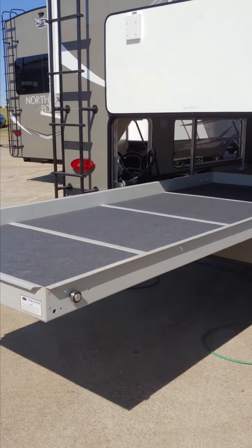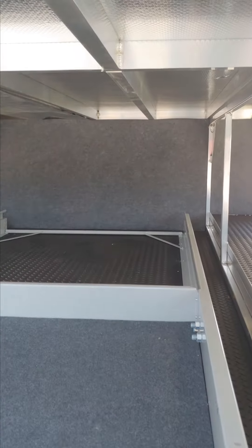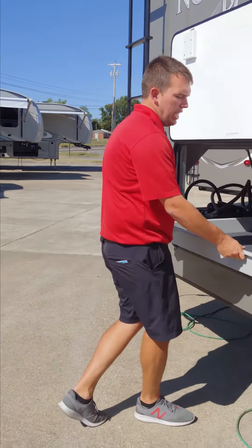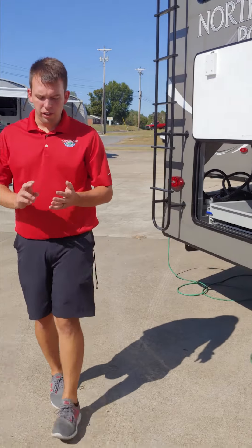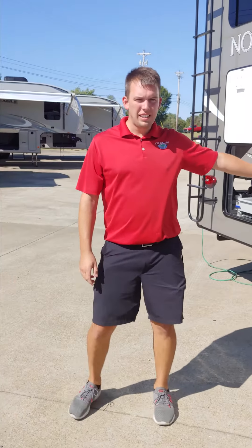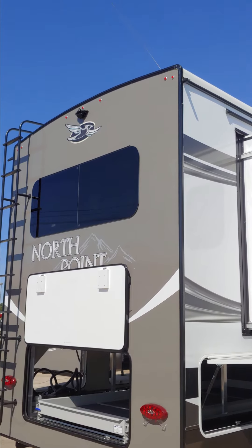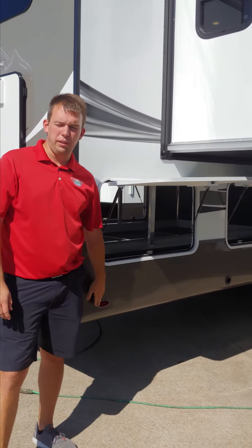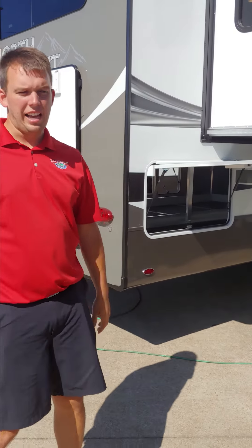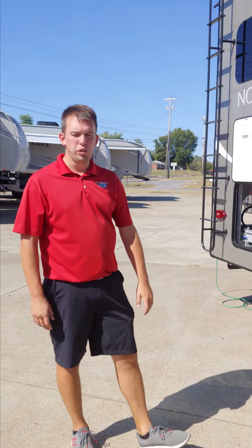One other thing on the exterior of the North Point is the J Smart lighting system. It's got reverse lights, brake lights, turn signals, and an extra set of turn signals at the top on the front and the rear. Your marker lights down the side also blink with your blinkers. It's a much safer, much quicker-reacting lighting system because it's all LED — that was new in 2019 and improved for 2020.